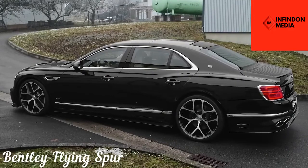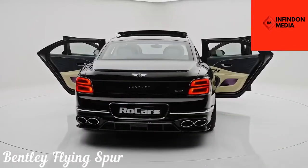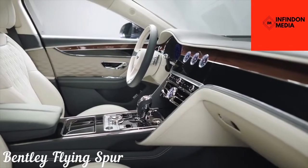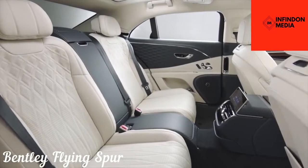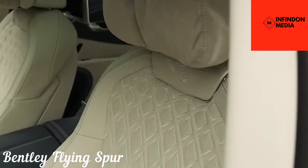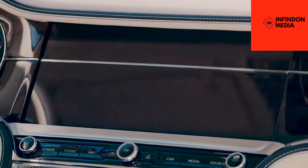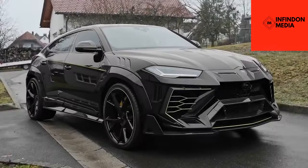Despite its 5.8-meter length and 2.4-ton weight, the Flying Spur is surprisingly good around the corners thanks to the adaptive suspension and sporty dynamics. The Flying Spur isn't all about speed and agility, but also imparts you with all-around comfort. The all-leather interior, combined with a spacious leg and headroom and air suspension, brings out its supremely comfortable character. Overall, the new Flying Spur remains true to its mission of delivering a luxurious experience combined with all the thrill you can desire.